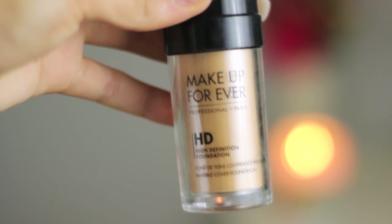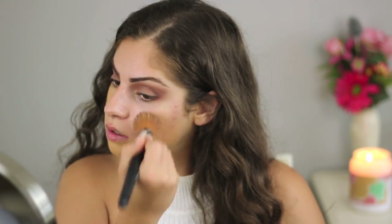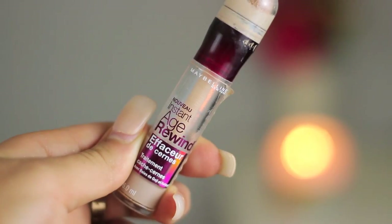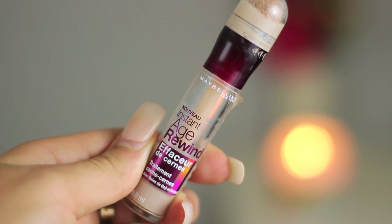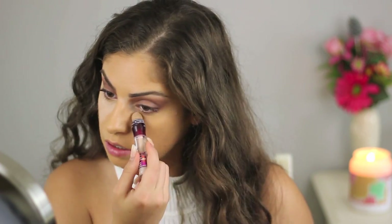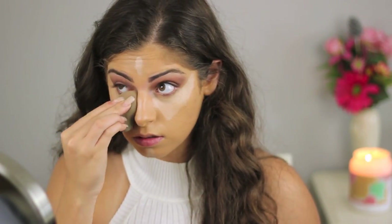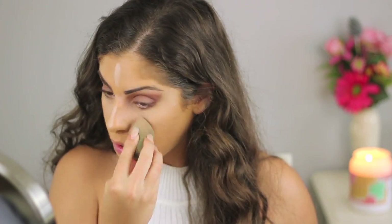Moving on to face, I'm priming with Rommel Lasting Finish Primer, and then I'm going to apply foundation. For foundation, I'm using my Makeup Forever HD Foundation in the shade 153. It does look a little bit too yellow for me, but it matches my body — I tan my body and not my face. I'm going to conceal my under-eye circles and highlight my face using my Maybelline Age Rewind Concealer in the shade Fair, applying that in a triangular shape under my eyes and also to my forehead, nose, and chin. Then I blend that out using my knock-off beauty blender from Sonia Kashuk.